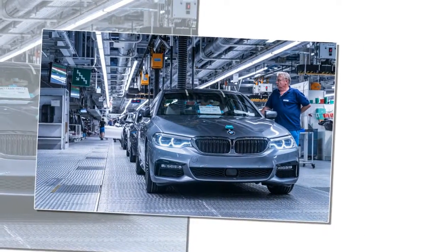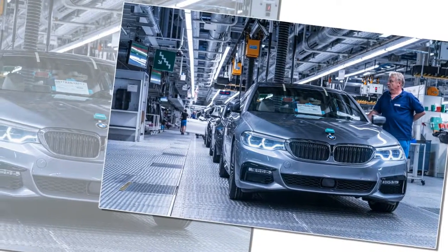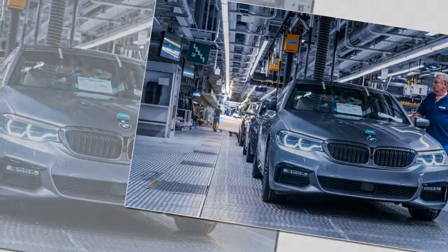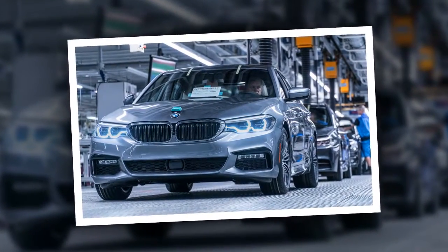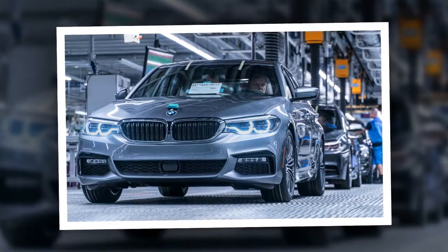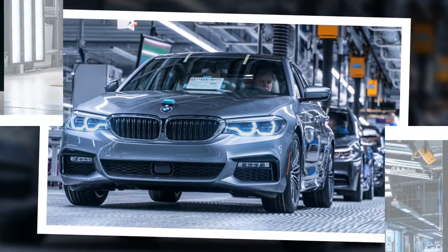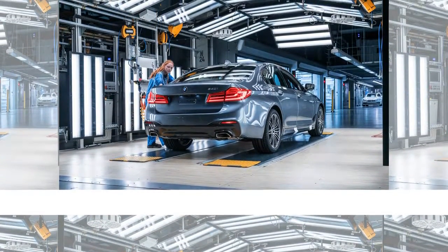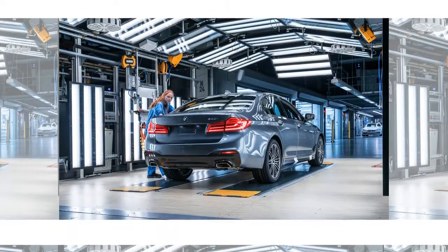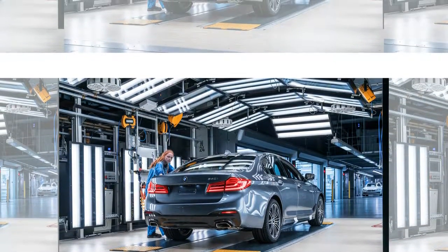The 530i replaces the 528i and, following the pattern established by the 3 Series and the 4 Series, it denotes the arrival of BMW's latest turbocharged four-cylinder. The 2.0-liter B46 engine makes the same 248 horsepower and 258 lb-ft of torque as it does in the 330i, versus 240 horsepower and 260 lb-ft for the previous turbo four. An eight-speed automatic with standard shift paddles is the sole transmission choice.